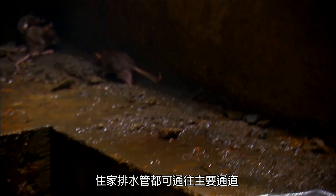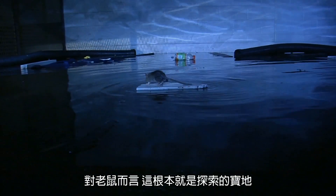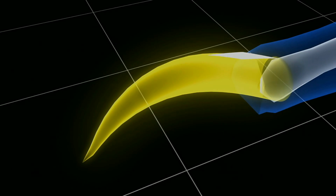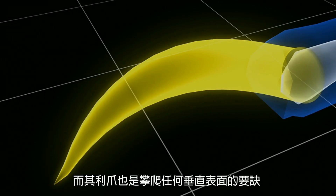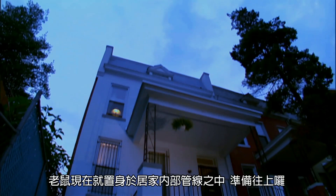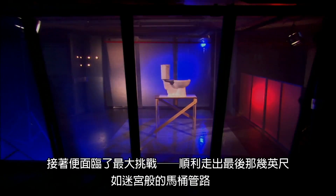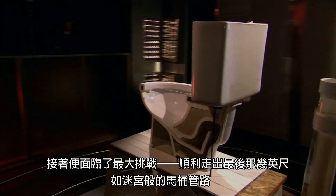First, it could easily sneak into grates or manhole covers open to the street. Residential sewer pipes feed into the main tunnel, and a rat might consider this path an irresistible opportunity for exploration. Its sharp claws allow the rat to scale almost any vertical surface. The rat is in the home's internal pipes, going up. Now it faces the biggest test: getting through the last few feet of the narrow, maze-like toilet pipes.